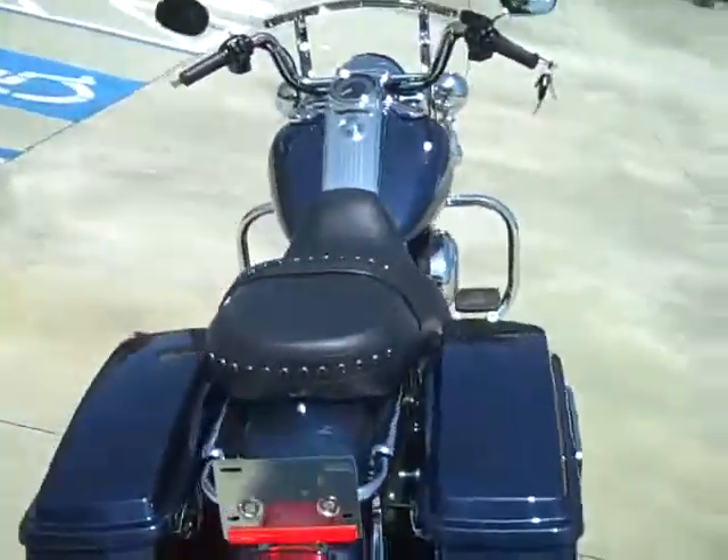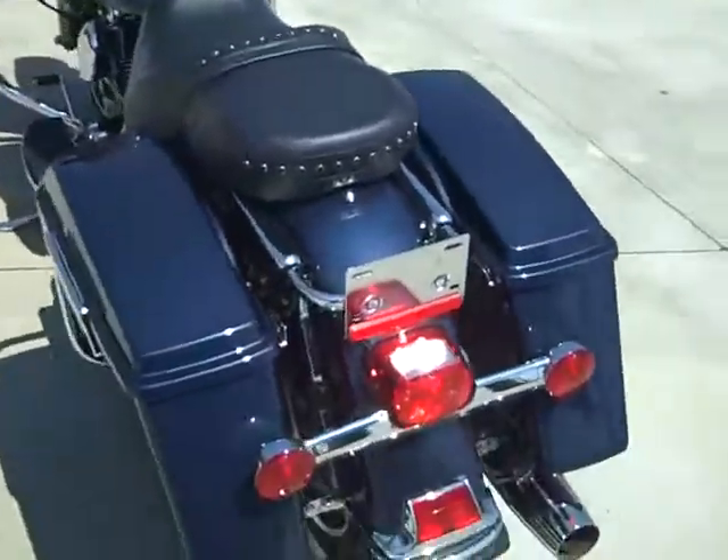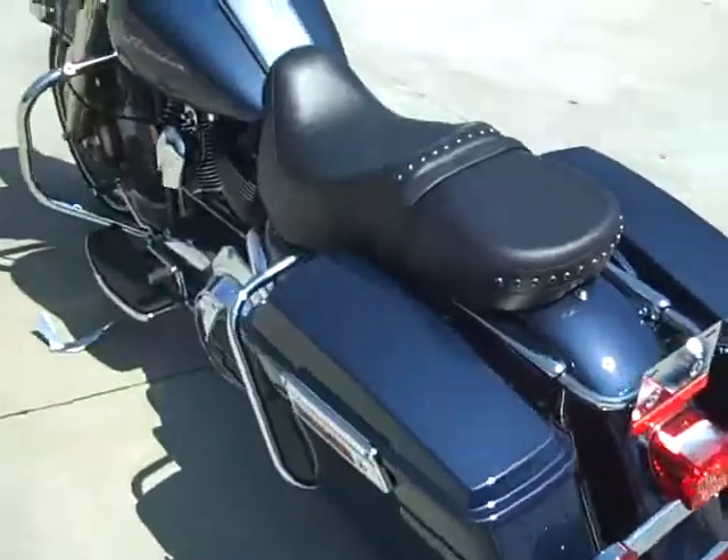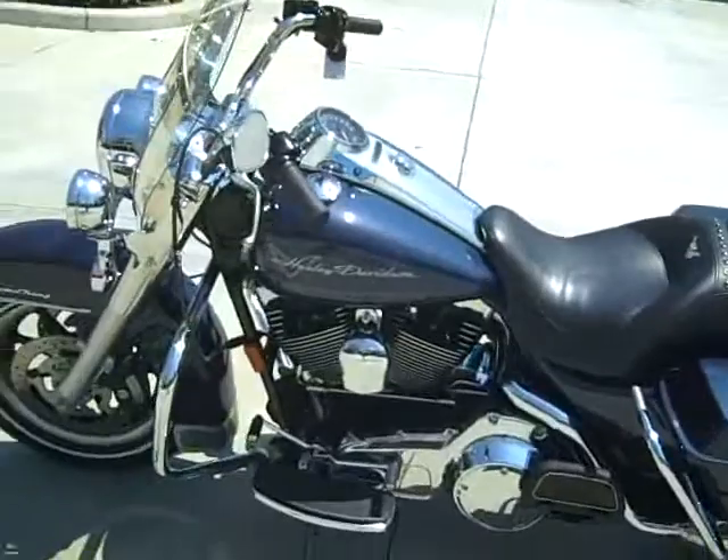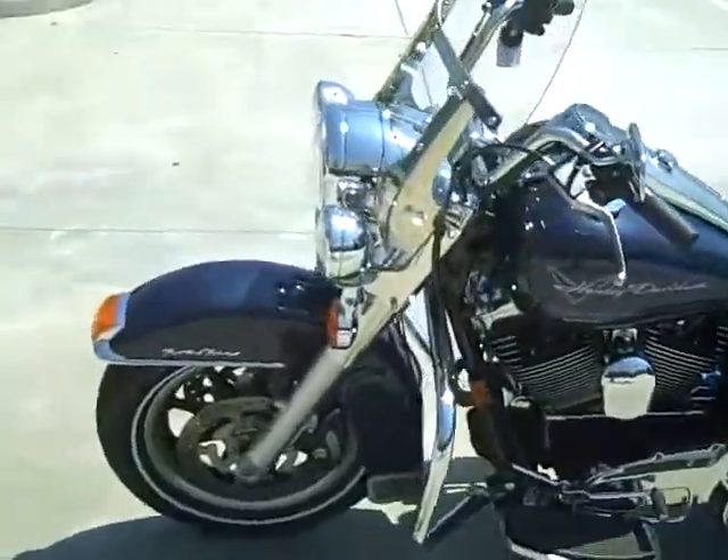It has a 6 speed transmission and it's in excellent condition. This bike only has 10,000 miles on it. It also has anti-lock brakes.